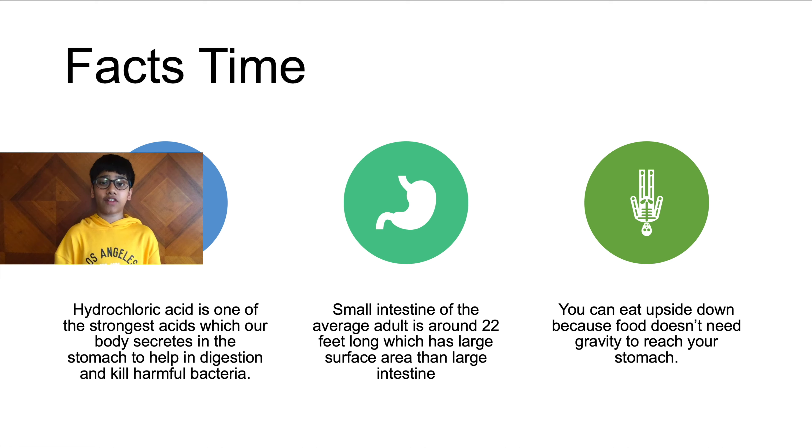Now it's facts time! Did you know that hydrochloric acid is one of the strongest acids our body secretes — it's produced in our stomach and used for digestion, but luckily it can't harm us because our stomach has a thick layer of mucus. Also, despite its name, the small intestine is one of the largest things in the digestive system — it can be about 22 feet long, which is about two times larger than the large intestine. And did you know you could eat upside down? Food doesn't need gravity to travel from the oesophagus all the way to your stomach!